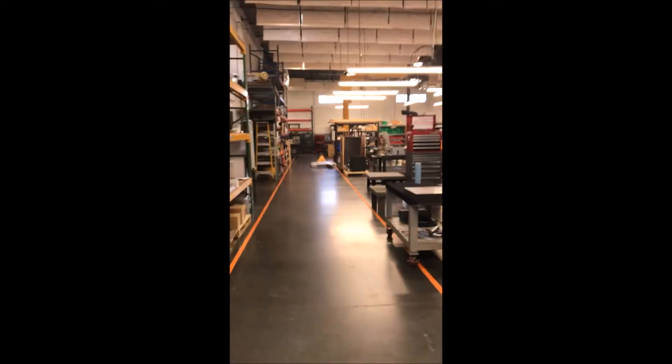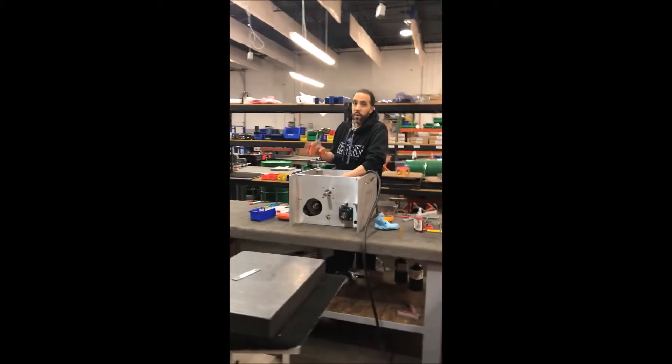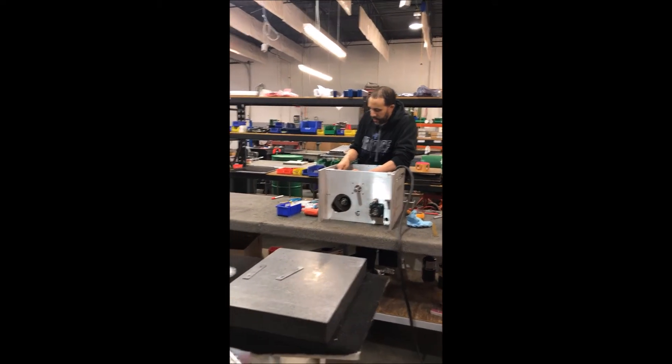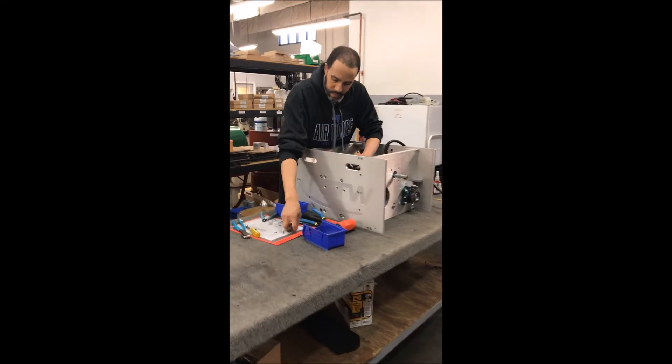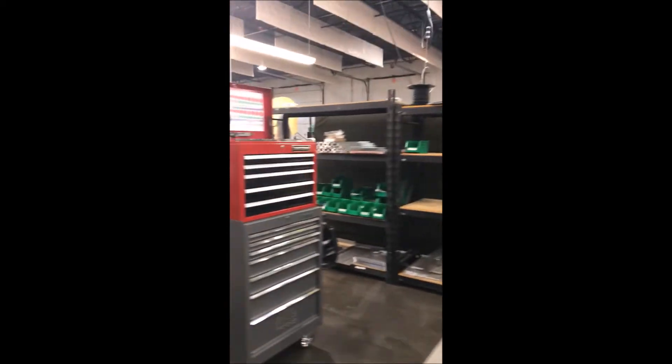We come out into our build area — lots of shelving. We have Chris Bristol building the next dyno for a happy customer. Not even sure who that is... Kryptonite Race Cars, there you go. All our shelving over here.